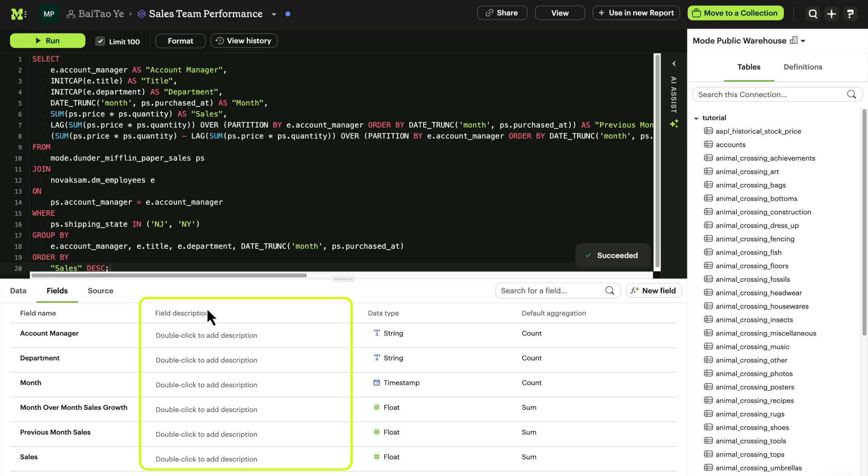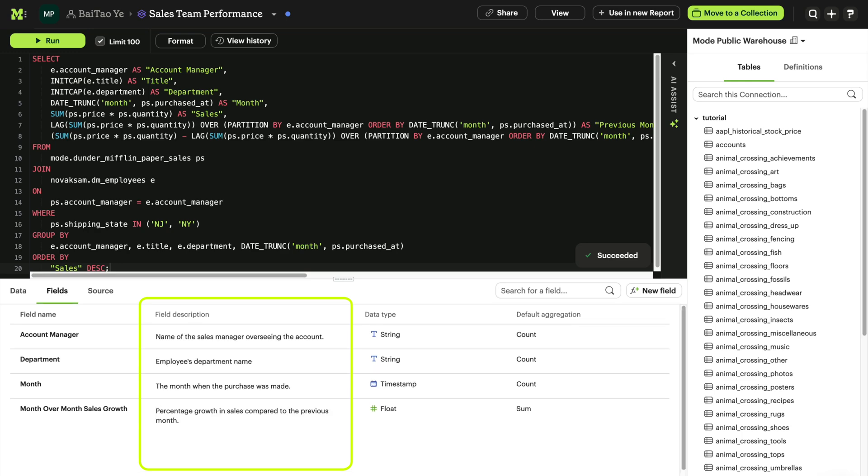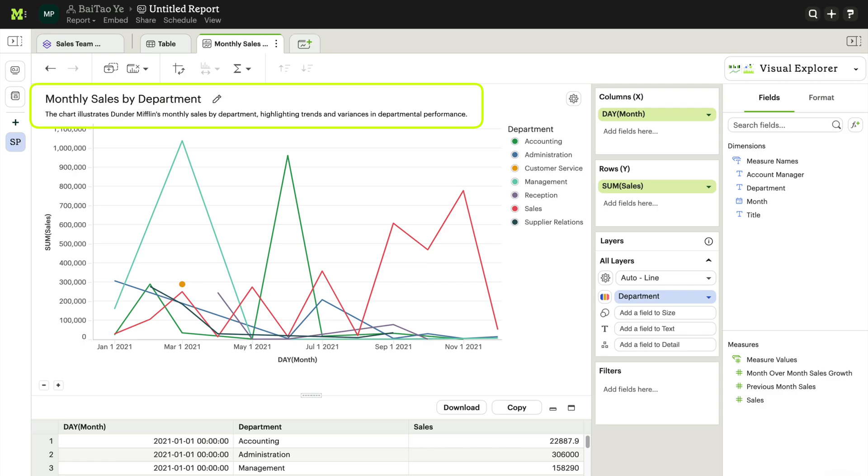Collaborate on insights faster with auto-suggested field descriptions, report titles, and chart titles.